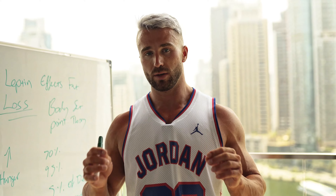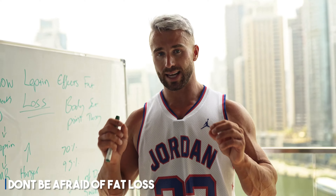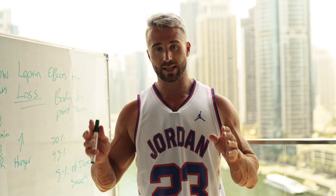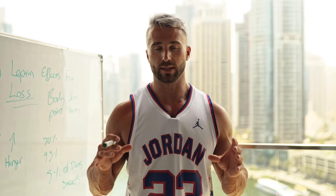My one plea is: don't be afraid of fat loss, but make sure you do it in a sustainable manner that actually works for you, and be aware of the mechanisms involved. Yes, a calorie deficit is the key that drives all of this, but this is the fundamental science behind it.